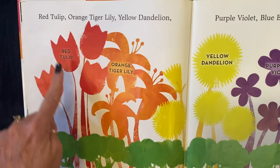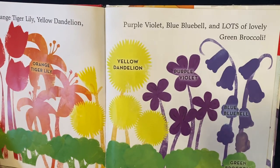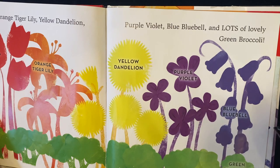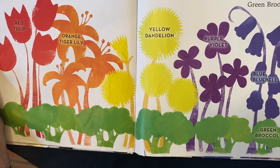Red — Tulip. Orange — Tiger Lily. Yellow — Dandelion. Purple — Violet. Blue — Bluebell. And lots and lots and lots of lovely green broccoli.